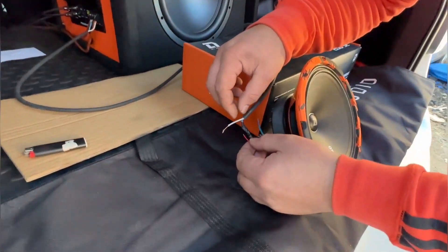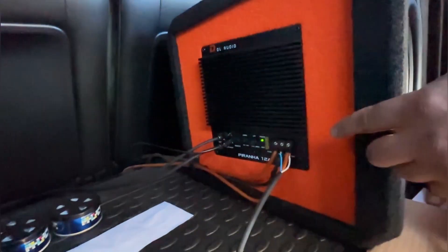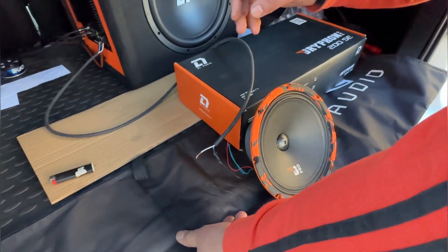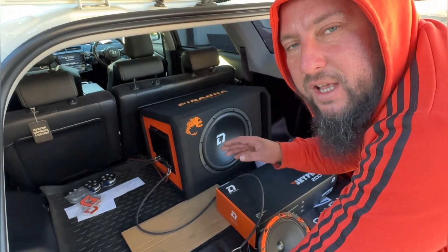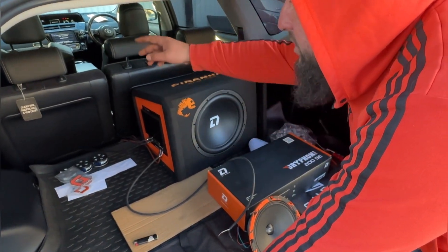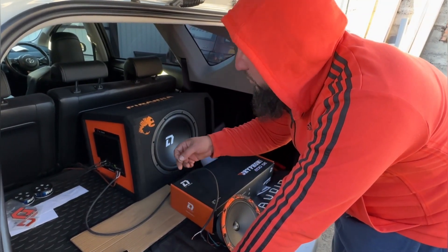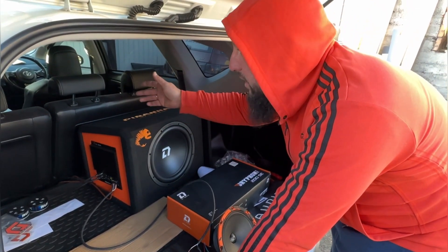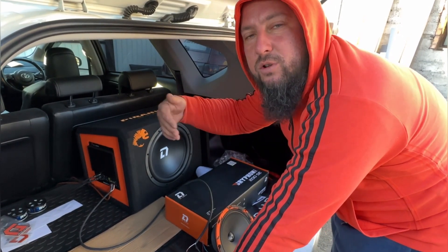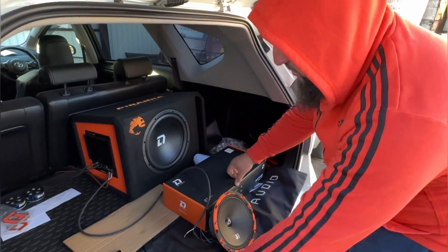Подготовили для установки — проводки тоненькие, но пролуженные. Соединили от ремки, как написано в инструкции: подсоединить к усилителю GND. GND — это любая масса, можно бросить на кузов. Динамики стоят в двери — не нужно тянуть длинный провод до усилителя. Для подсветки достаточно протянуть провод от ремки и найти ближайшую массу. В самой двери нежелательно — лучше взять с кузова.